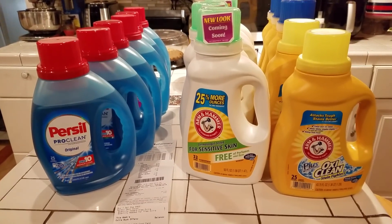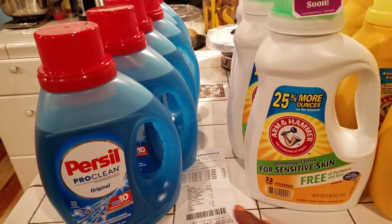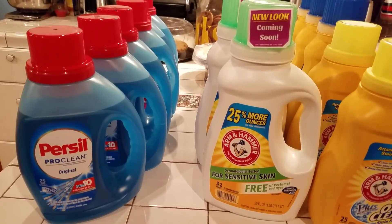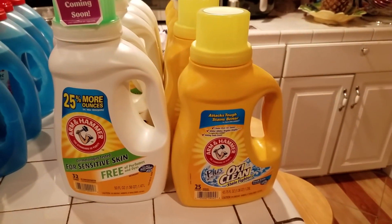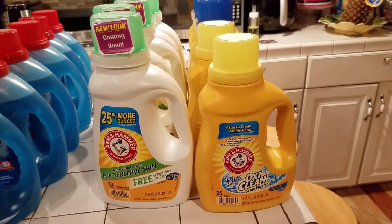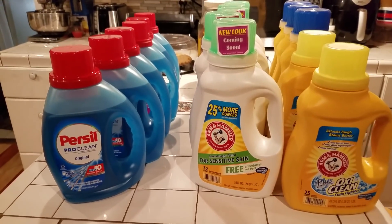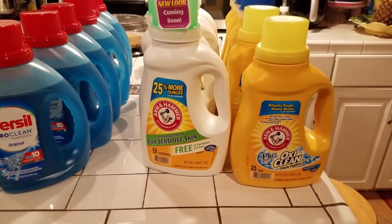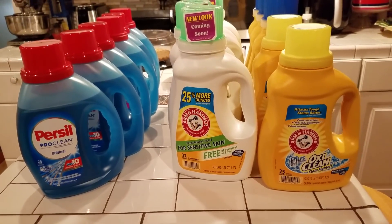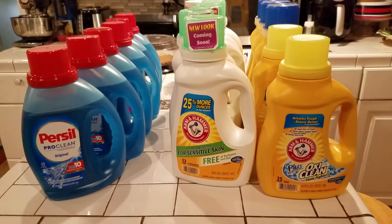I've been to CVS. This was my first two transactions. When you buy $30 worth of the Purse sale you get back a $10 gift card, and when you buy $30 worth of the Arm & Hammer OxiClean you also get back a $10 gift card. I had to buy them on separate cards, because if I bought them on the same card I would not get the $10 ExtraCare Bucks back on a gift card.